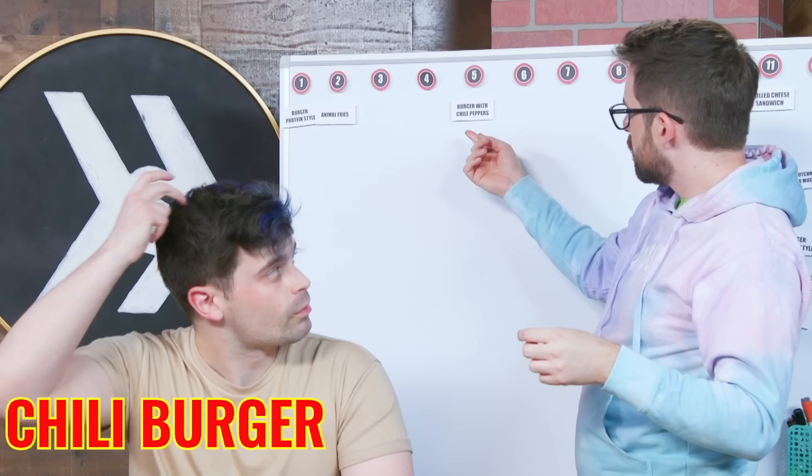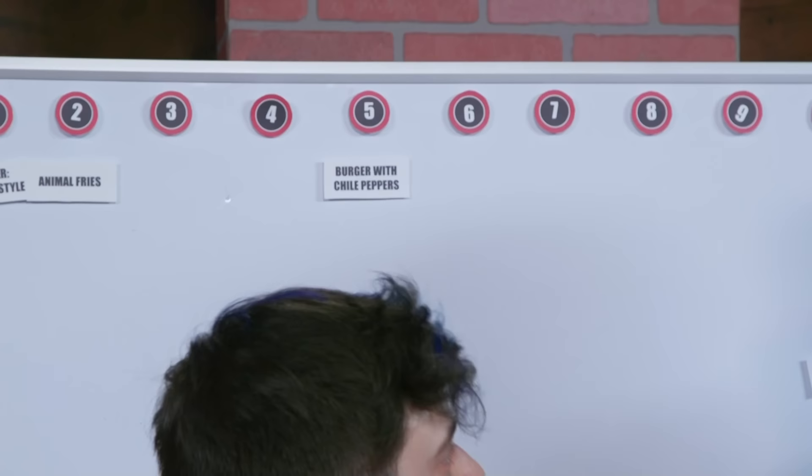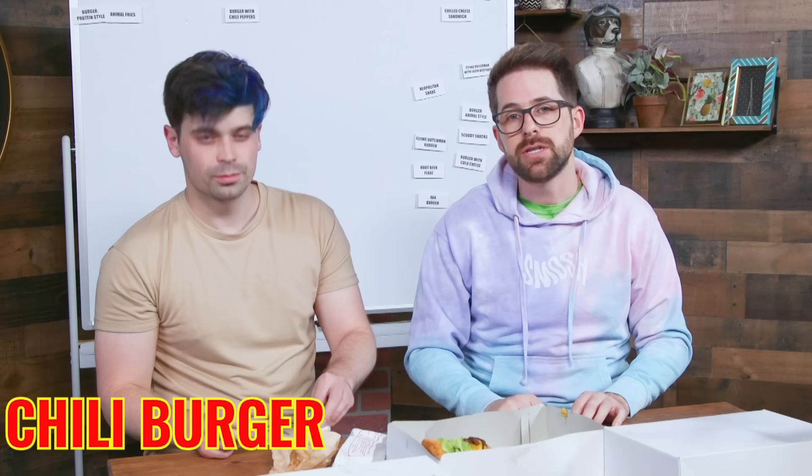I wouldn't kick this out of bed. We both said six on the count of three — let's put it at five. They spelled chili like the country. Patricio, our translator for El Smosh, is from Chile — so shout out to Patricio.